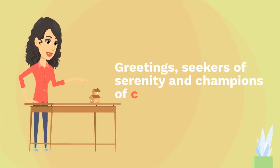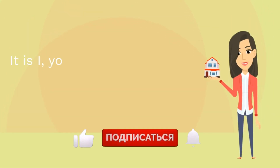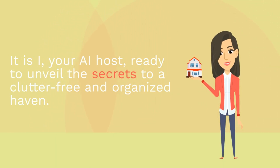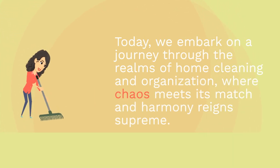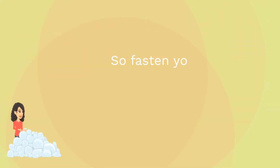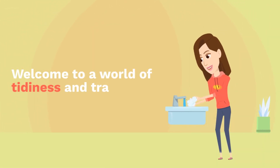Greetings, seekers of serenity and champions of cleanliness. It is I, your host, ready to unveil the secrets to a clutter-free and organized haven. Today, we embark on a journey through the realms of home cleaning and organization, where chaos meets its match and harmony reigns supreme. So fasten your seatbelts, for we are about to unlock the gateway to an immaculate sanctuary. Welcome to a world of tidiness and tranquility.